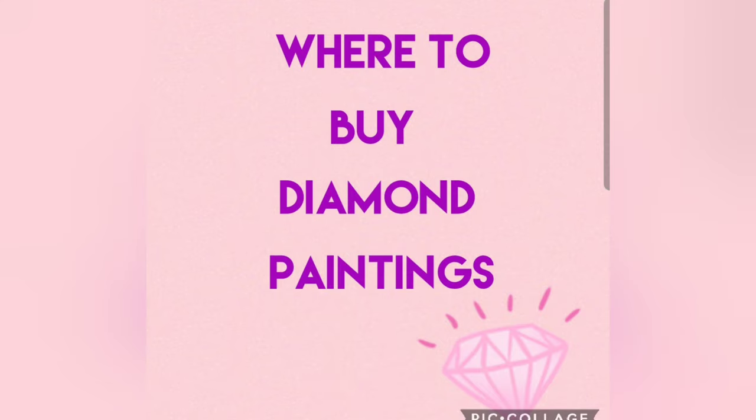Hey everyone, it's Jim and Jess, and this video is going to be a screen recording on my cell phone showing you where I like to shop for diamond paintings and other shops I've seen or heard of in the diamond painting community. I've done this before but I'm going to delete that video because a lot more companies have come out with diamond paintings, so that's why I'm doing this — to give you an updated version of where you could possibly shop for diamond paintings. If you're new to the channel, welcome; if not, welcome back.